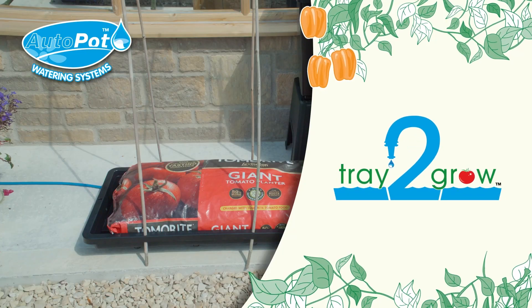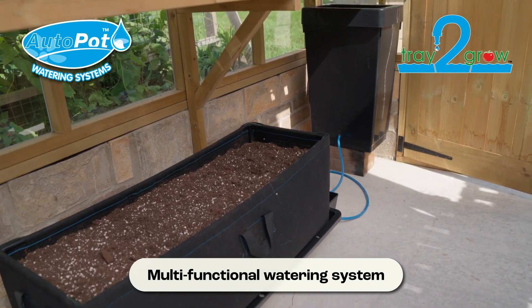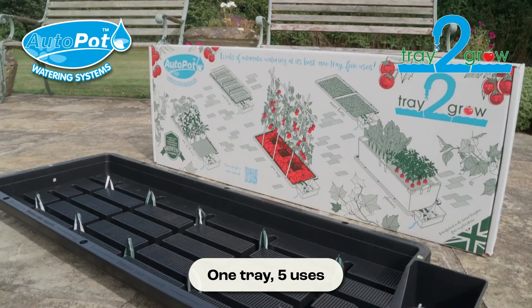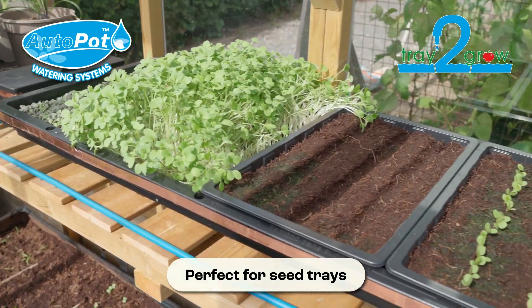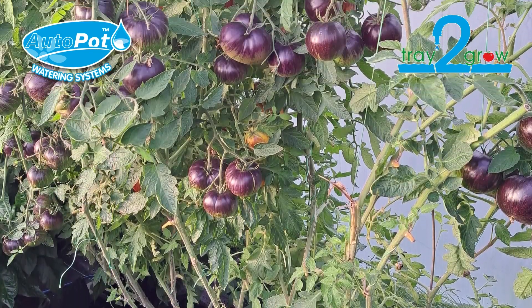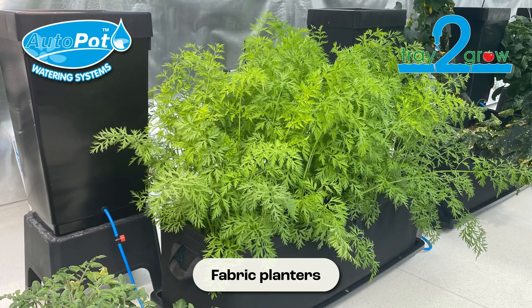Tray2Grow is the world's first multifunctional watering system, offering you no less than five ways to water and feed your plants. The award-winning Tray2Grow can satisfy the needs of everything, from sprouting seeds to vast vines, heady herbs to balmy blooms, and wonderful veg.